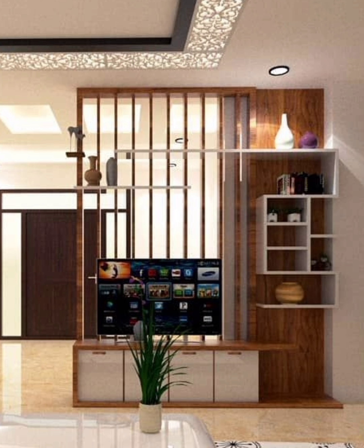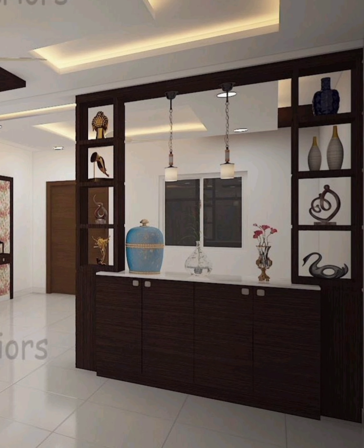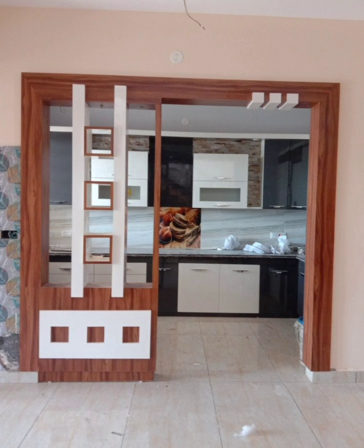Ten: using a massive bookshelf to divide a room is a great, practical use of space — the more books you amass, the more separate things get. Eleven: this low marble wall conceals an office space and also acts as a mount for a flat screen.